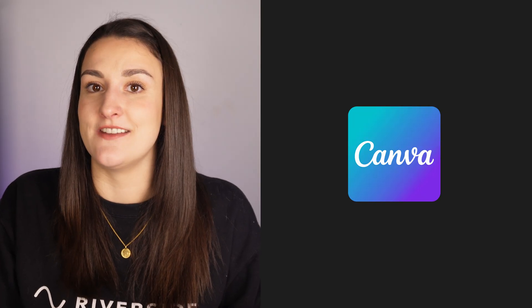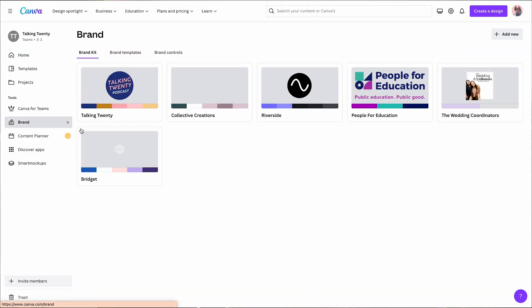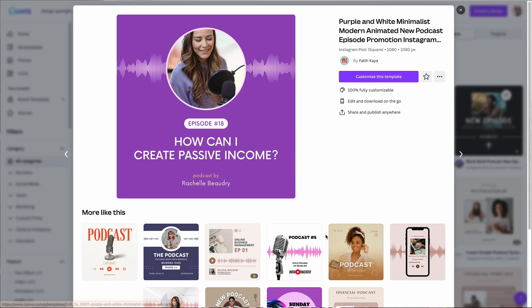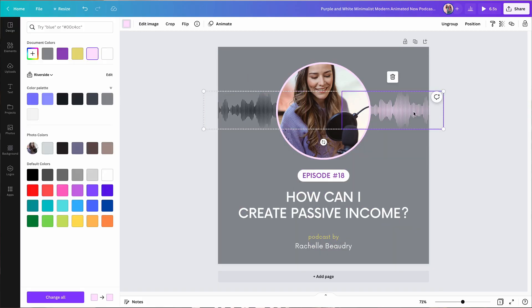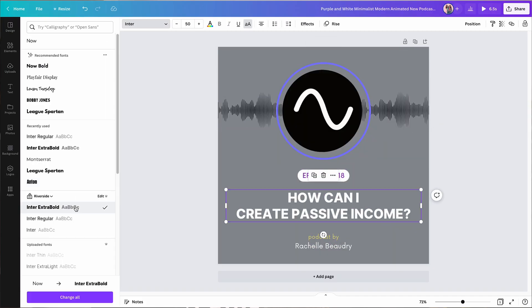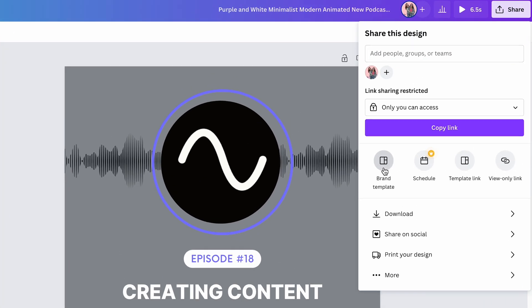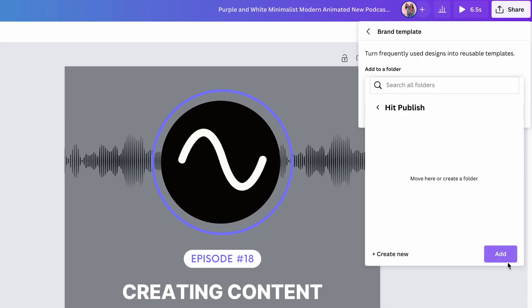Tool number seven is Canva's brand tools. Canva is a website full of templates to help you design all types of content. First, you want to create a brand kit with your podcast brand colors, font, and logo. Then you can browse and edit Canva's pre-designed templates to match your branding and messaging. Save these templates as brand templates so you can easily edit them with new content.